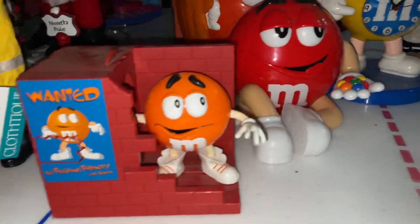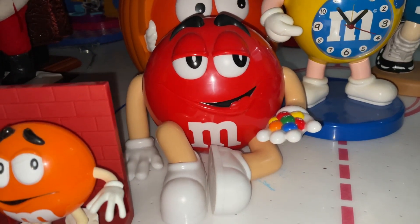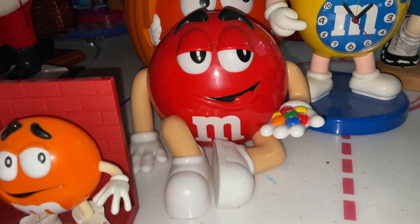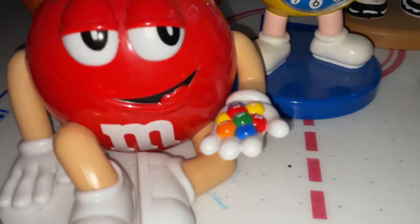Here we have the red M&M's bowl. You can actually open him up and put candy or M&M's in him — he's not a dispenser, he's like a candy bowl. As you can see, he's holding a pile of M&M's, so he's very cool.